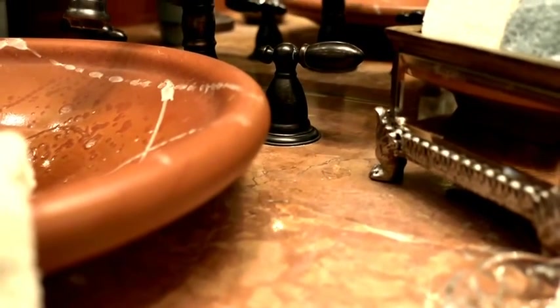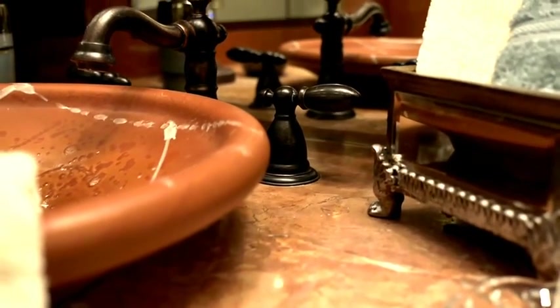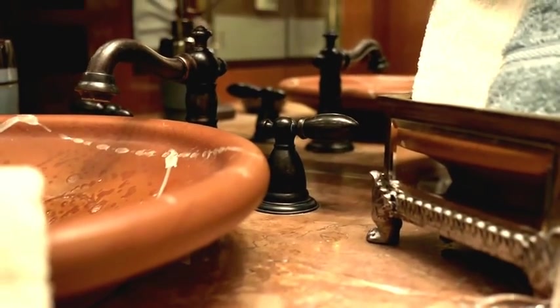The huge shower stall has a seat — the ladies just love that. Take note of the beautiful vessel sink mounted on top of this granite countertop. Just absolutely beautiful.